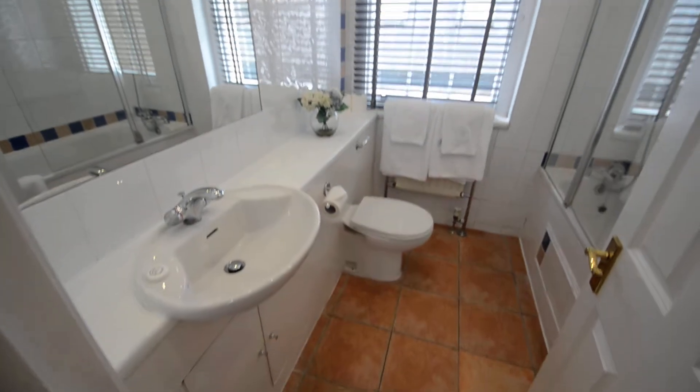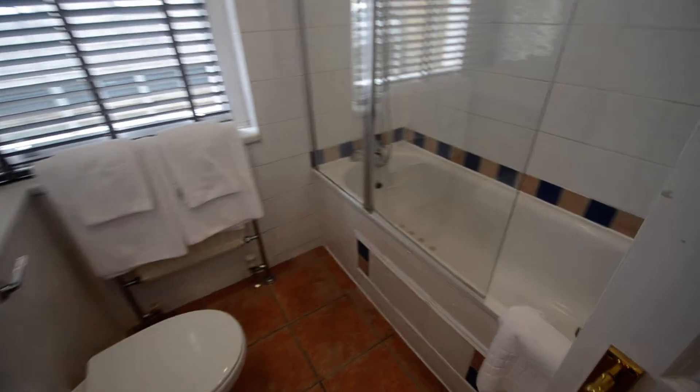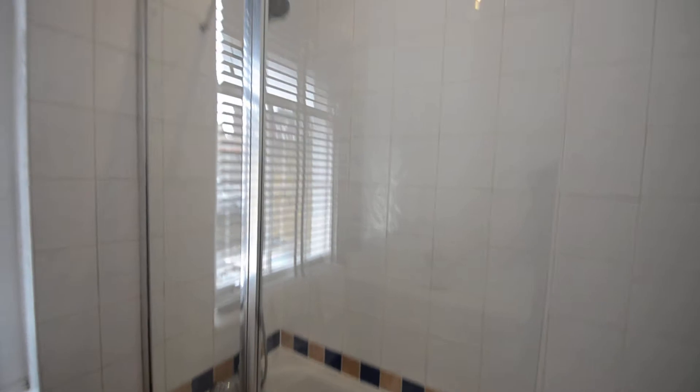Here you have the bathroom, which has a bathtub with a shower.